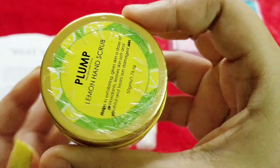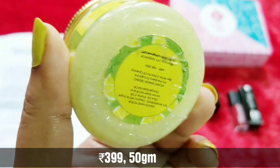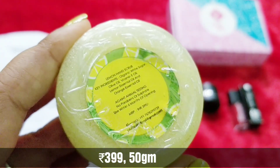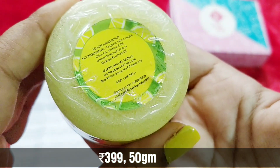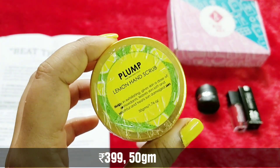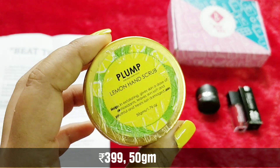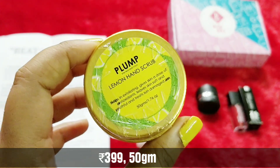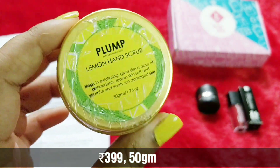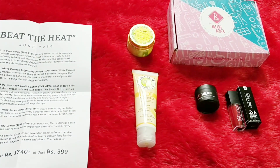The fourth product is from the brand Plump — it is the Plump Lemon Hand Scrub. It helps in exfoliating, gives skin a dose of antioxidants, and leaves skin soft and youthful. It's a 50-gram product priced at $3.99. Key ingredients are white sugar, olive oil, vitamin E, lemon essential oil, and orange essential oil. No animal testing, paraben and sulfate free, and use within six months of opening. A hand scrub is a great addition — you can scrub before applying your hand cream every night to double the hydration effect.